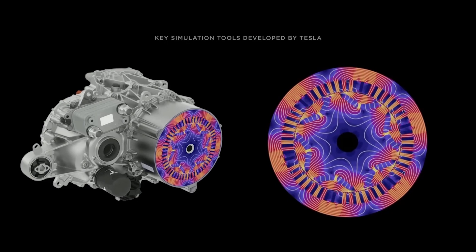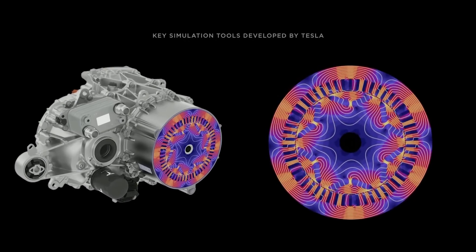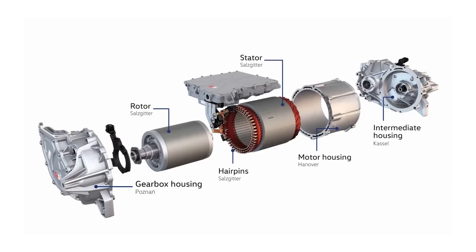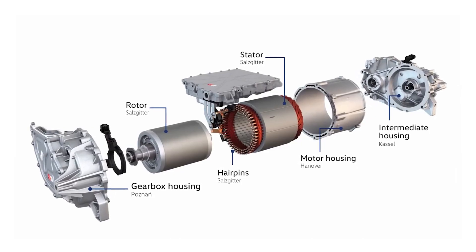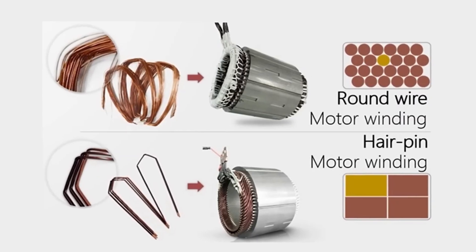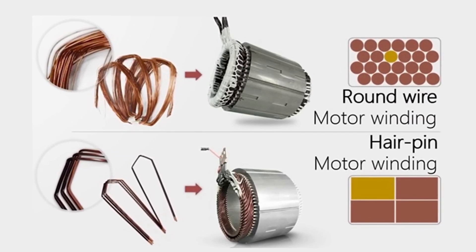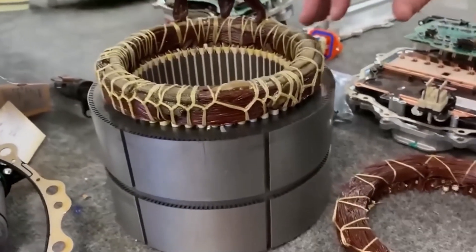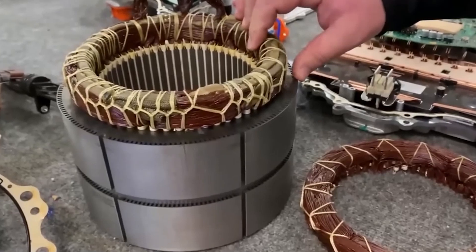But that's not all. Hairpins can carry more current than round wires, generating less heat in the winding and in the motor. This simplifies temperature management and improves the reliability and lifespan of the motor. Plus, the symmetrical and solid shape of hairpins makes them easier to wind than round wires — they don't even need stator lacing like round wires, making the assembly process much simpler.